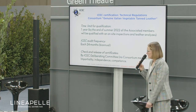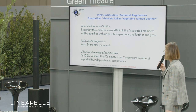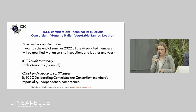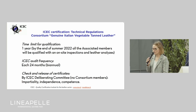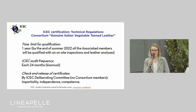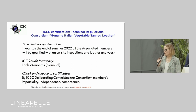The time limit of this qualification is one year. They started last year in June, and we expect they can complete the work by the end of summer — a very short time to qualify all the associated members. The frequency of our audits is biannual, so every 24 months we check all the associated members. The release of certificates is by the ICHEC deliberating committee.